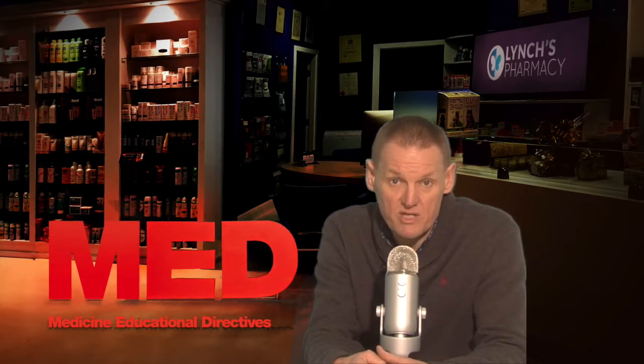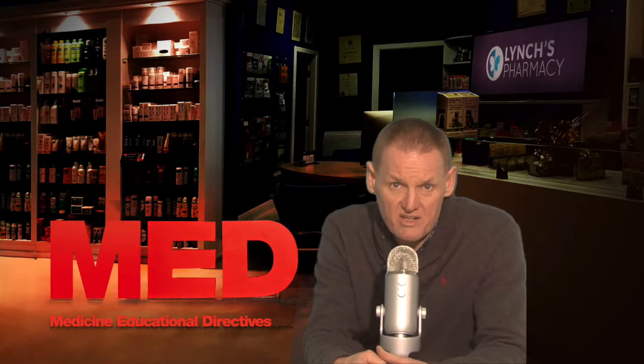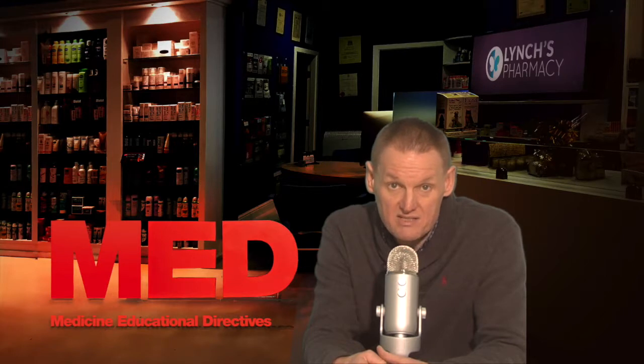Cholestogel may interfere with the absorption of other medicines from the gut if they are taken at the same time as this medicine. To avoid this, other medicines should be taken at least four hours before or four hours after taking Cholestogel tablets. However, statins such as Atorvastatin and Simvastatin can be taken at the same time of day as Cholestogel. Cholestogel can affect the absorption of Ciclosporin, which is an immunosuppressant. If this medicine is used in combination with Ciclosporin, it should be taken at least four hours after the Ciclosporin dose.